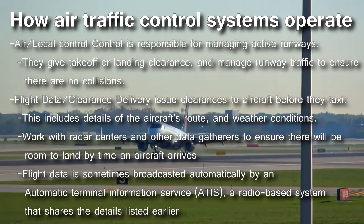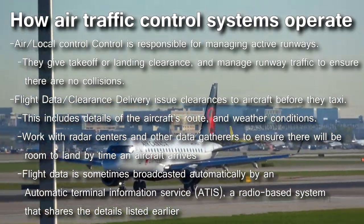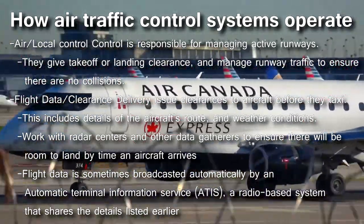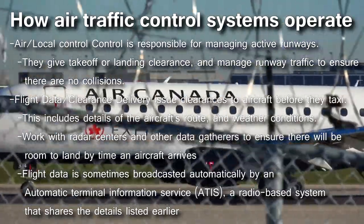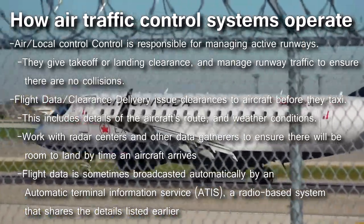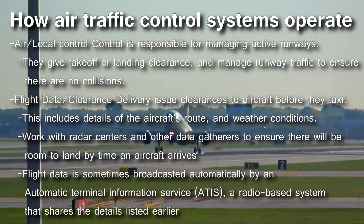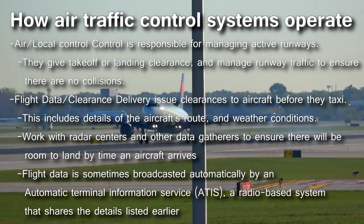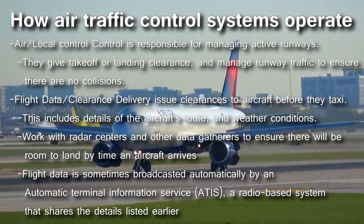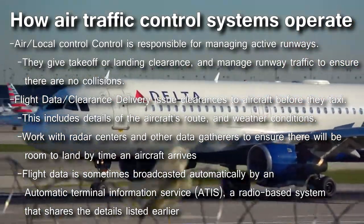Air control, or local control, is responsible for managing the active runways. They give takeoff or landing clearance to pilots directly and manage runway traffic to make sure there are no collisions. Flight data and clearance delivery issues clearances to aircraft before they begin to taxi, usually containing details of the aircraft's route, weather conditions, and airport conditions. Clearance delivery does not issue takeoff clearance — that is the job of local control. Flight data is also sometimes broadcast automatically by the ATIS, a radio-based system that shares weather and airport conditions.